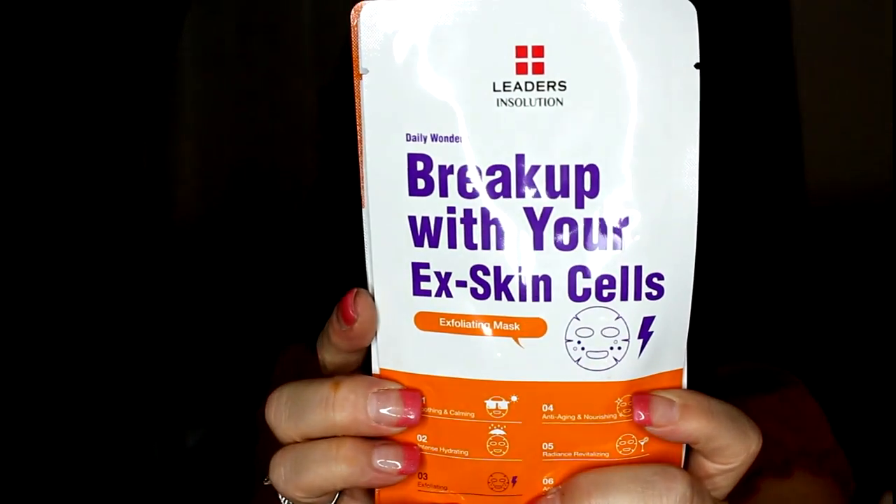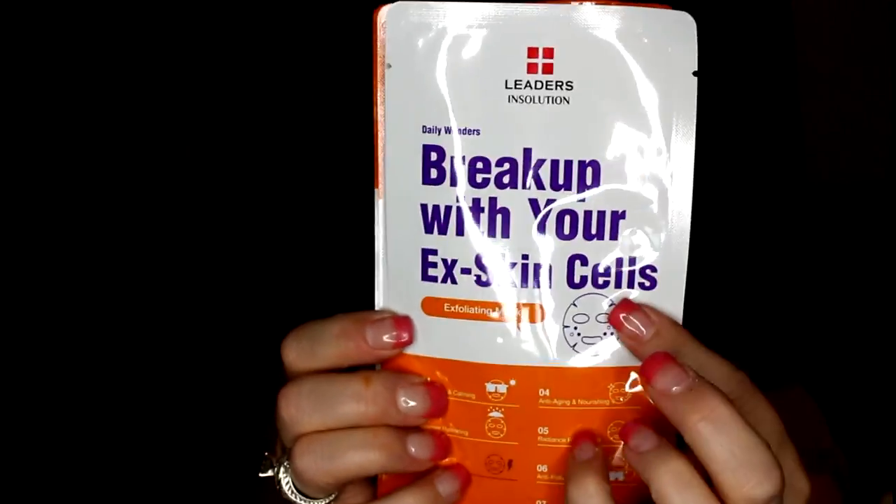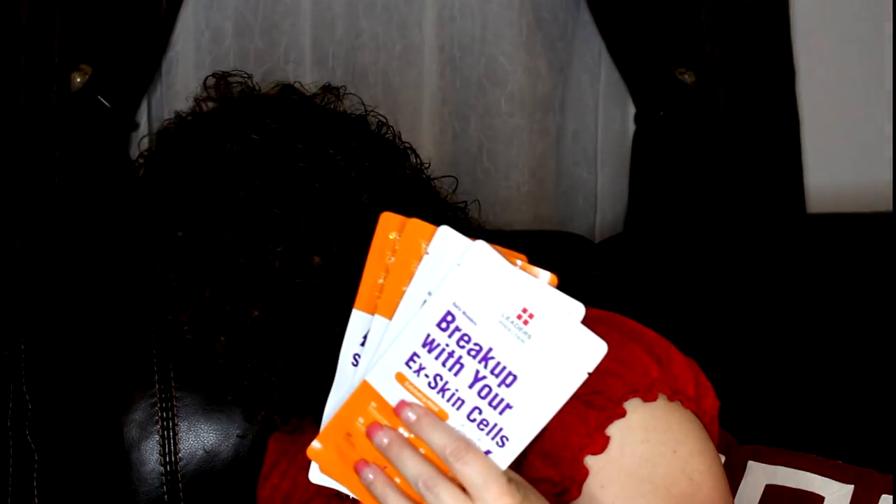Also, on the same lines as masks, I picked up these little guys — the Leaders Break Up with Your Ex-Skin Cells. That's a really cute name, and based on the title, they are an exfoliating mask. I got four of those to try.